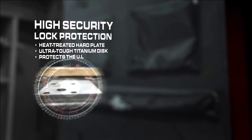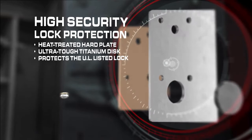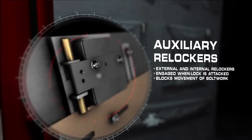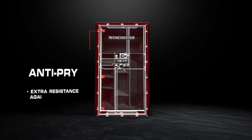Behind our maximum security UL listed lock, a heat-treated drill-proof hard plate with titanium disc protects your safe from being opened. When under attack, an external re-locker and backup auxiliary re-locker engage, keeping the bolt work securely in place.